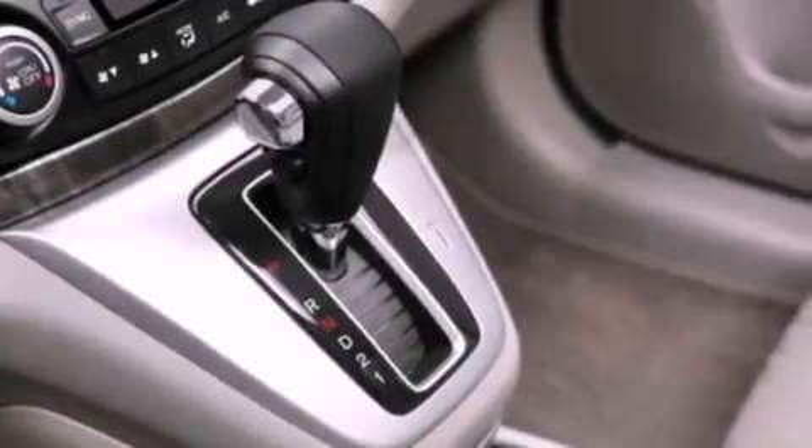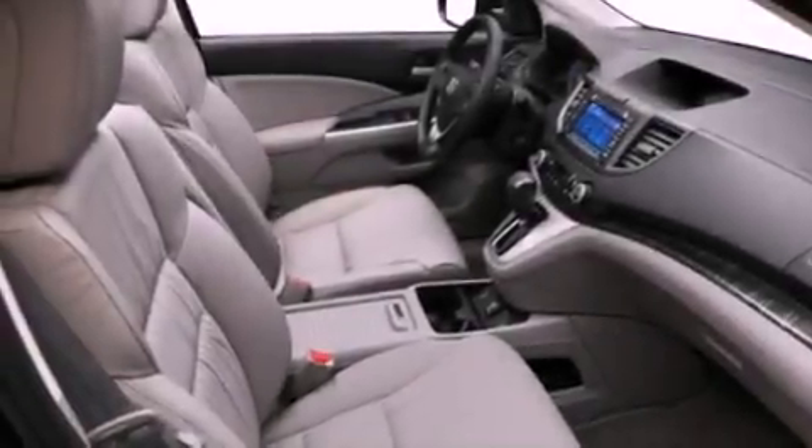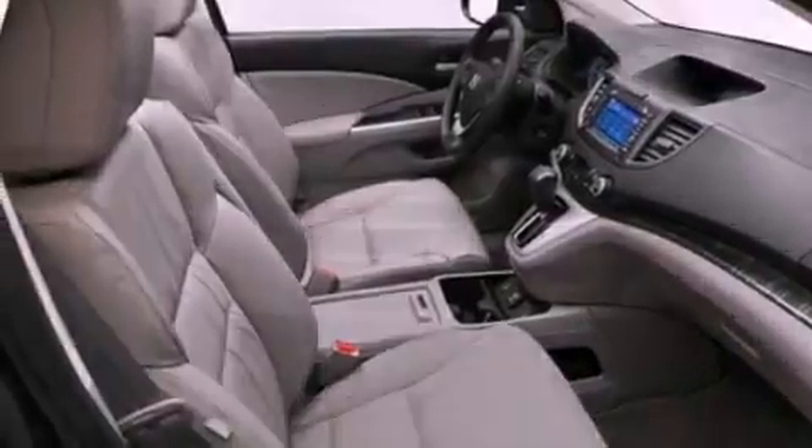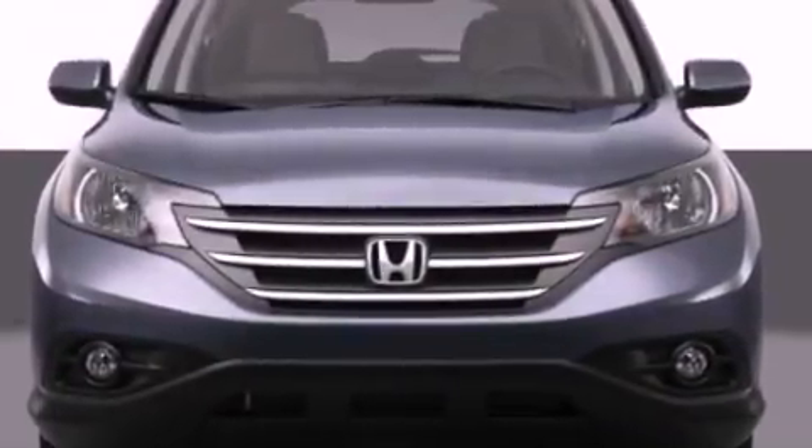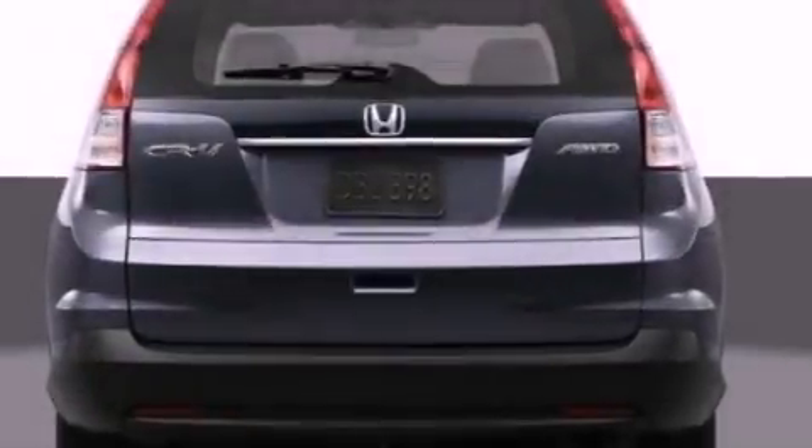The following features are also included: heater vents for rear seat passengers, keyless entry, an engine immobilizer theft deterrent system, an illuminated driver side vanity mirror, fog lamps, and privacy glass.